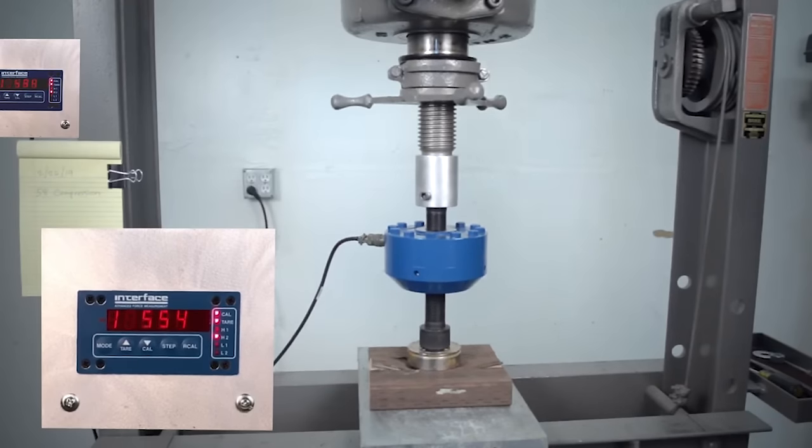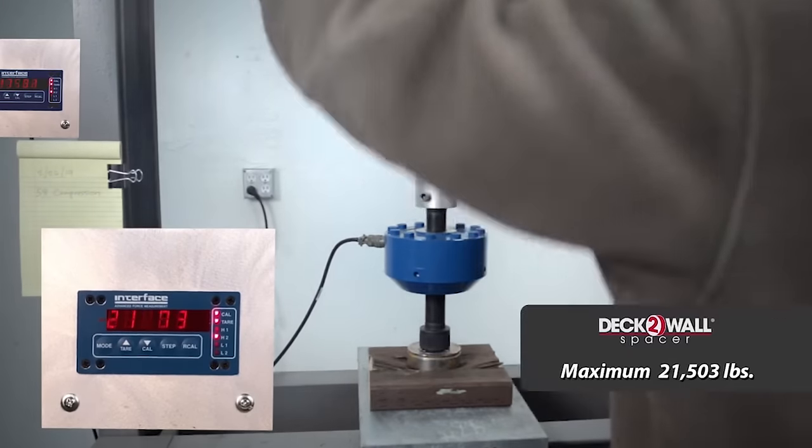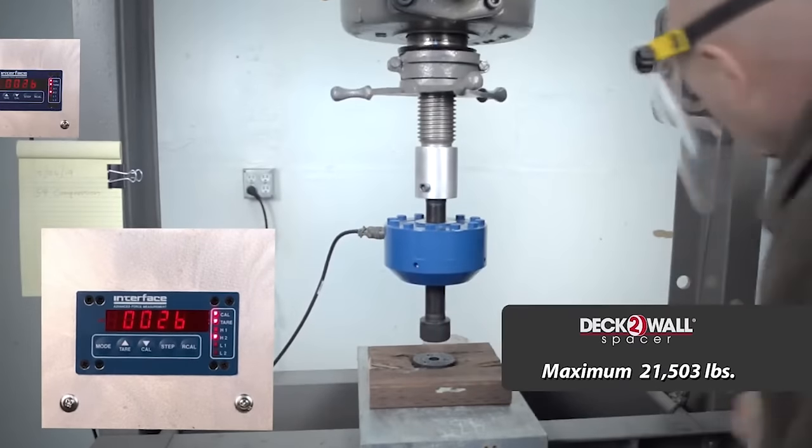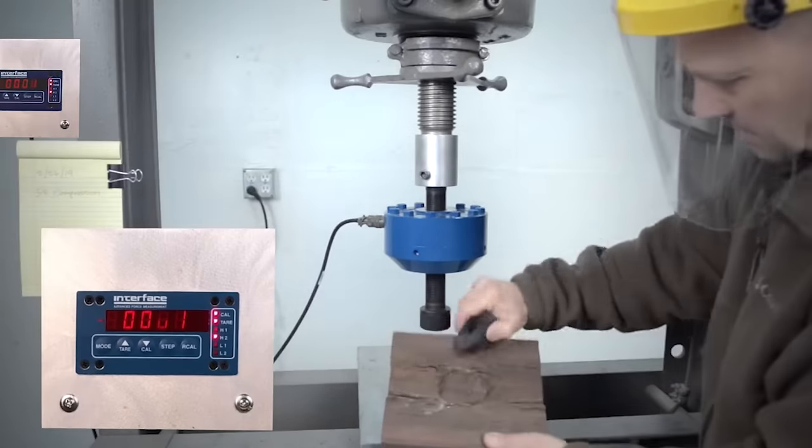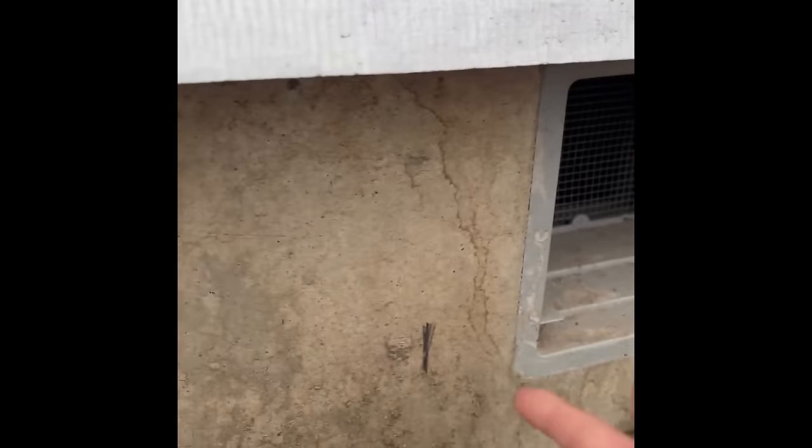Deck-to-wall spacers are polypropylene spacers installed between a deck and a house to allow water and debris to flow between the ledger and the house. This promotes air circulation and drying, preventing rot and potential deck collapse. Rot prevention is important for deck safety, as rot can cause dangerous and costly repairs. Proper ledger connections and other deck components must comply with local building codes. The industry recommends methods such as stacked washers, Z-flashing, or L-flashing to protect the structure.